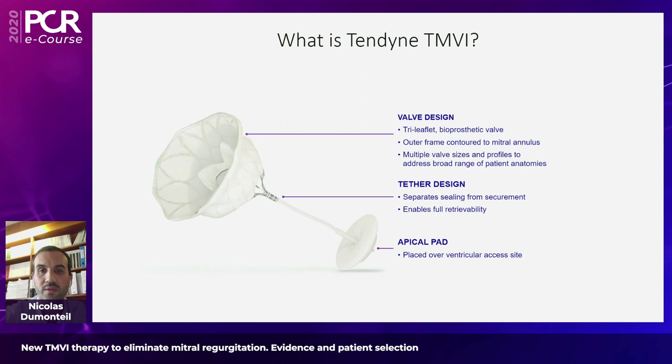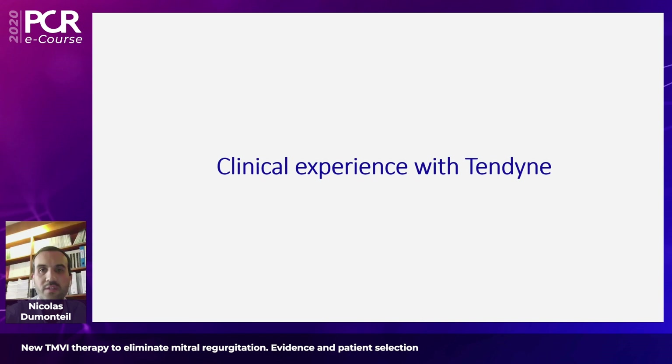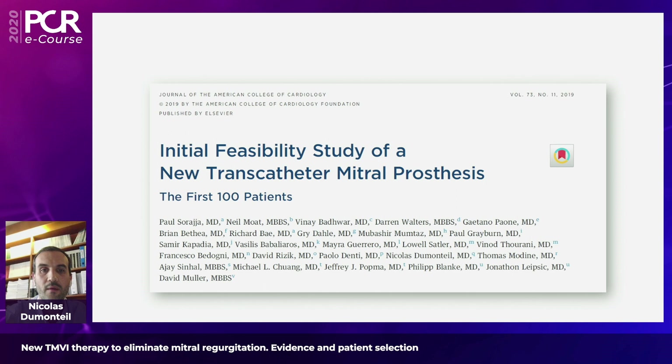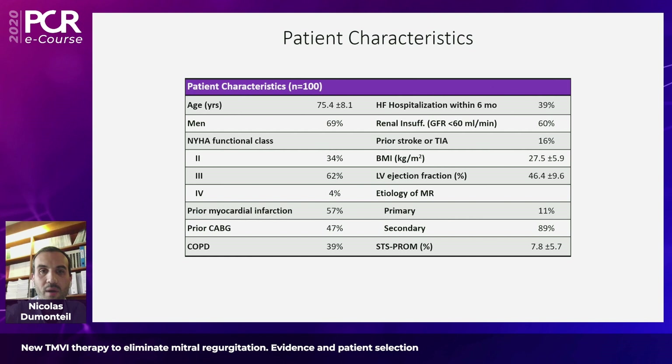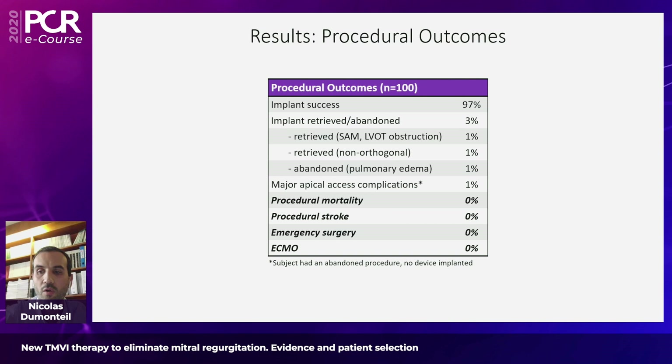Let's briefly cover the clinical experience already available with the Tendine device. The initial 100 patients treated in an initial feasibility study with one-year follow-up were published by Paul Saragia as first author in JACC. During this year's EuroPCR session, the two-year outcomes were presented by David Mueller. Patients included were 75 years old, all highly symptomatic — mostly NYHA class 3-4 — high surgical risk, with almost 90% suffering from severe secondary MR and a mean STS score of almost 8%.